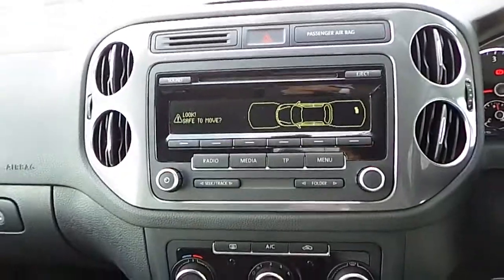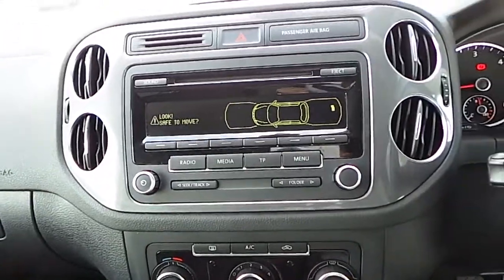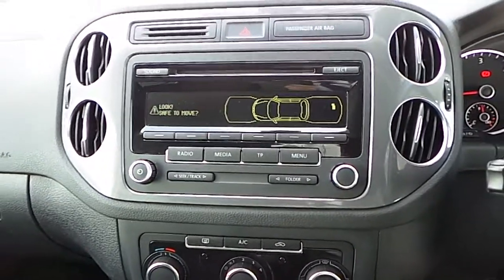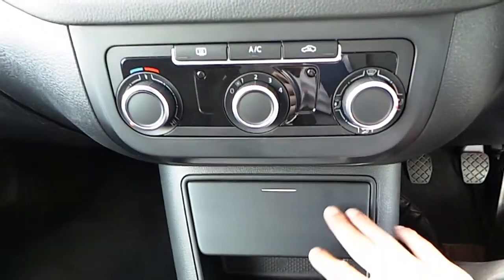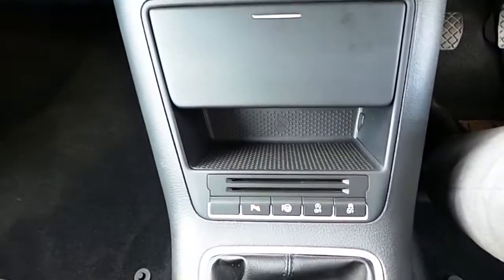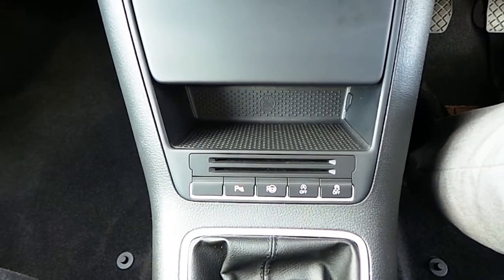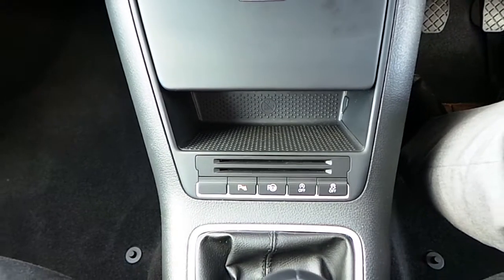Our media centre with CD player is currently displaying our reversing sensors and front sensors. We have air conditioning, a cigarette lighter and ashtray. Storage with parking sensors, park assist, stop-start technology and also traction control and ESP.